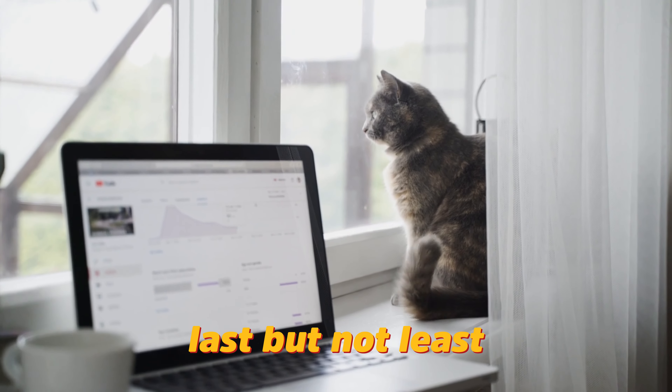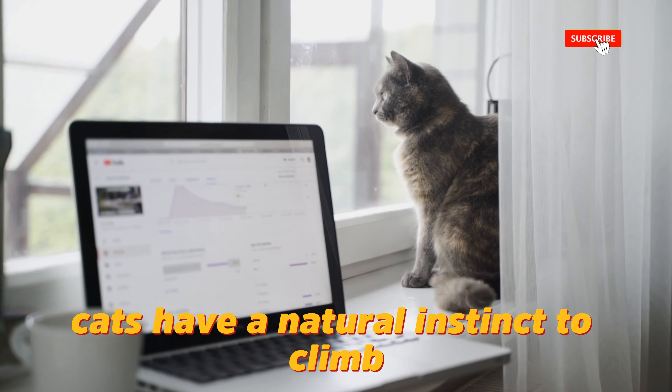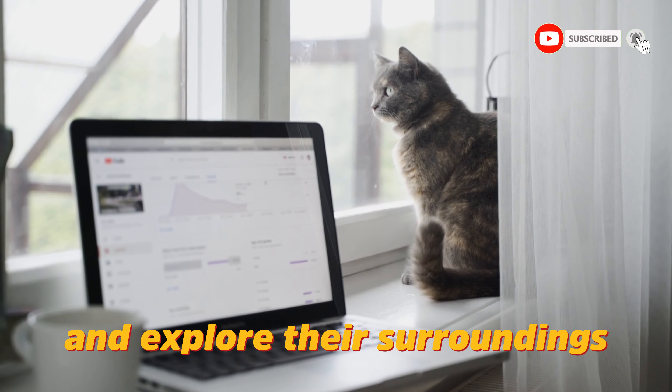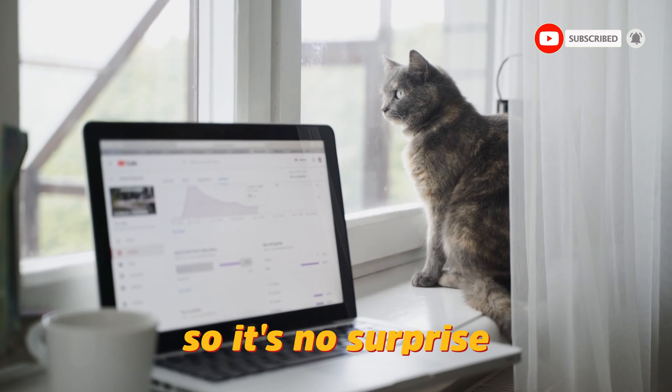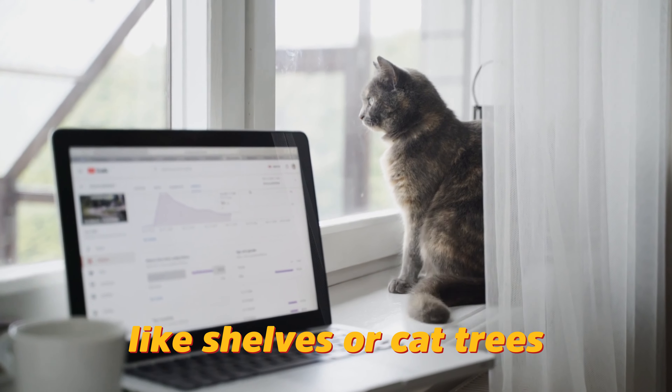Last but not least, we have the perch sleeper. Cats have a natural instinct to climb and explore their surroundings, so it's no surprise that they love finding high spots to sleep on, like shelves or cat trees.